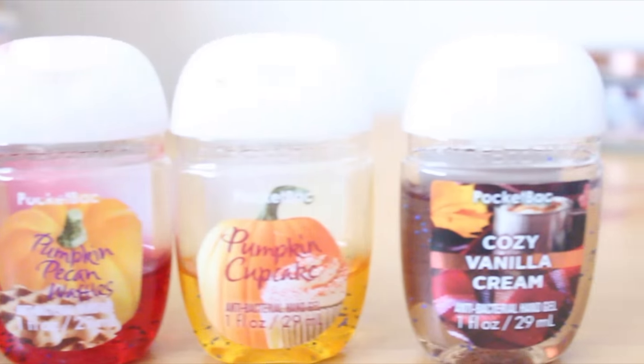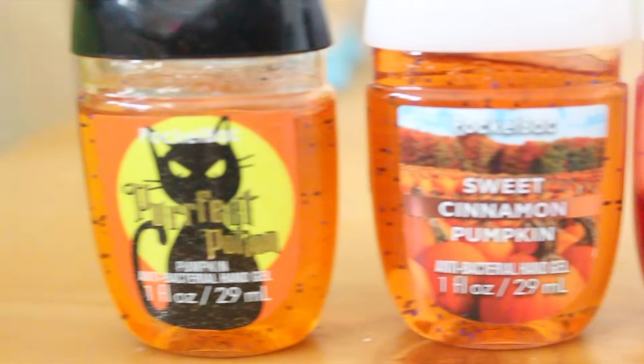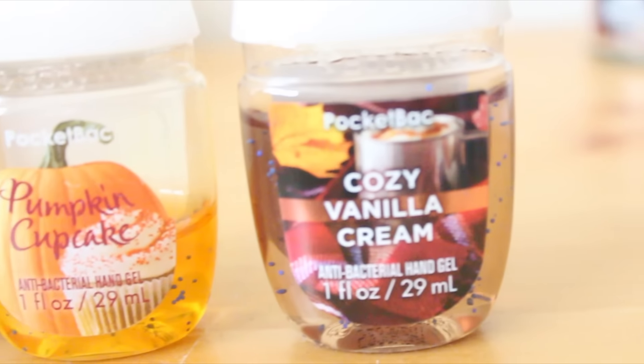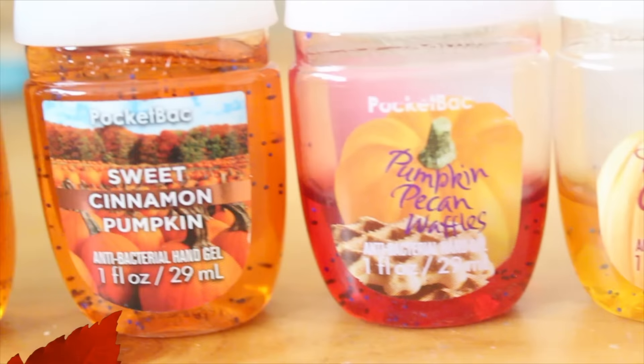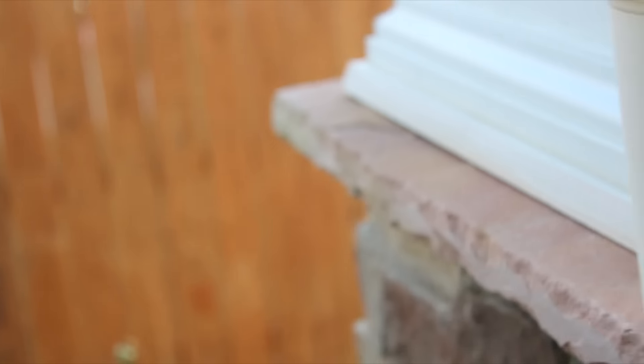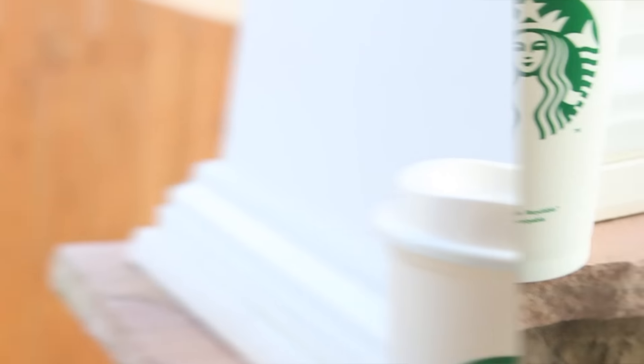I don't know about you guys, but I'm kind of obsessed with the Bath & Body Works fall hand sanitizers — in just any season in general. And what kind of fall starter pack would this be without Starbucks? Like, come on now.